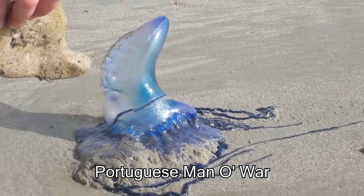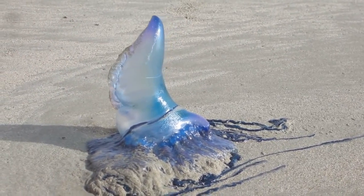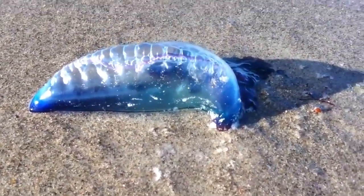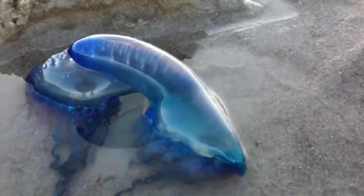This is called a Portuguese man-of-war, and although it looks like a jellyfish, it's actually a bunch of little organisms working together to make one big organism. These things are extremely dangerous because sometimes their venom is powerful enough to kill humans. The top part that looks like a comfy pillow is actually a gas bladder filled with oxygen and carbon monoxide that gives it the ability to float.